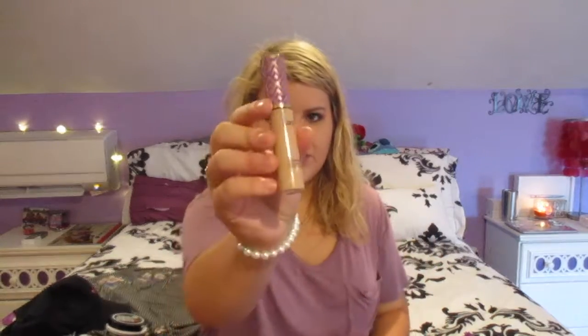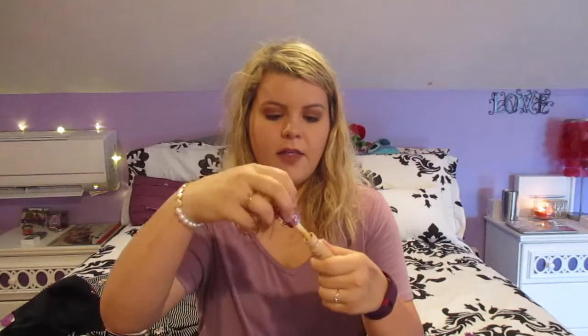Next I've been loving my Tarte Shape Tape Concealer. Of course everyone has this, I know — I'm using pretty basic products these days. It's in the shade Light Medium. The thing I love about this is it has a huge applicator so you're getting your product and getting your money's worth. It matches my skin really well and it really helps under my eyes. My under eyes are terrible.